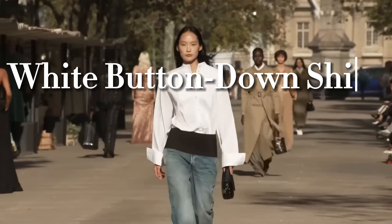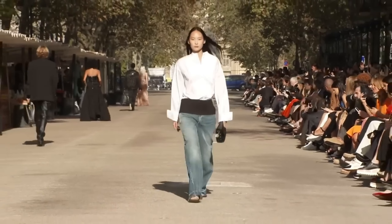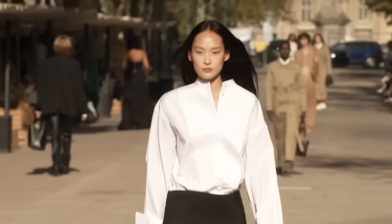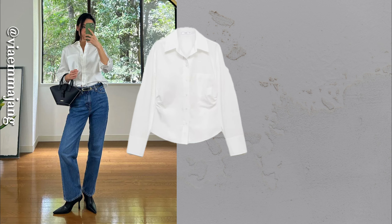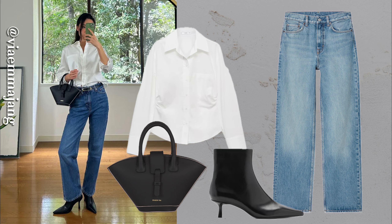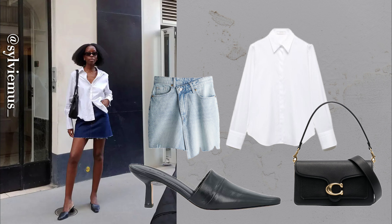Let me start with something that changed the way I think about casual wear. Pairing a white button-down with denim is nothing new, but here's the catch — it's about how you wear it. A half-tucked shirt with rolled-up sleeves creates that 'I didn't try too hard, but I look great' vibe. Whether it's straight-leg jeans or even distressed denim, this combination is an instant hit for looking put together on a casual day.